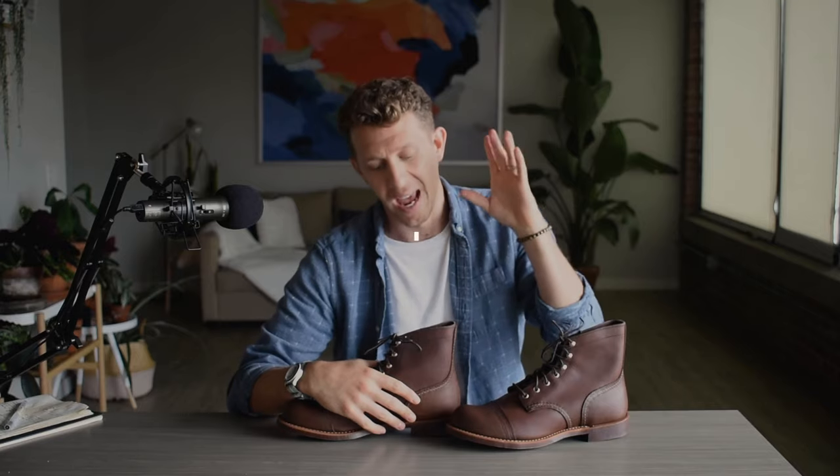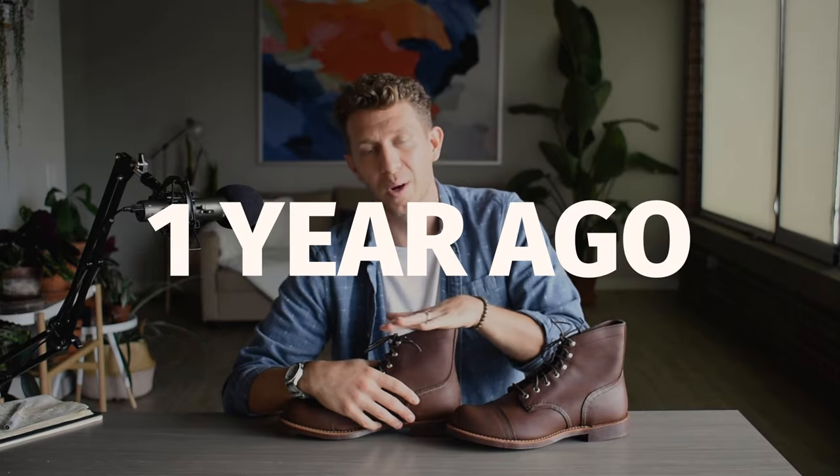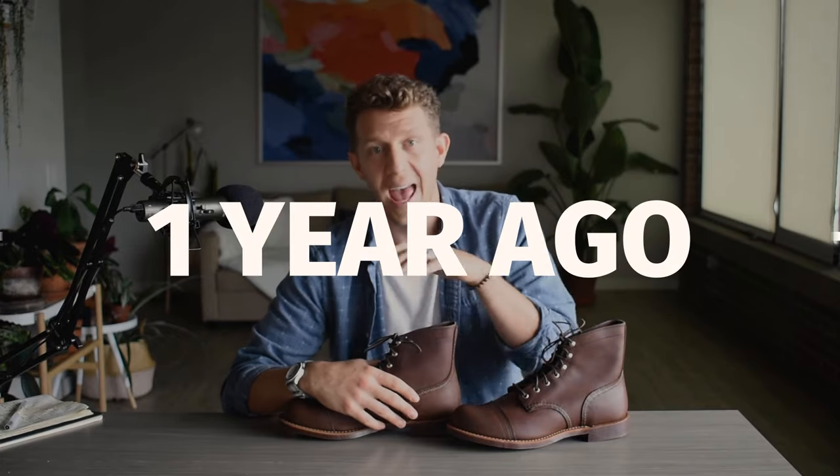A year ago, I picked up this pair of Red Wing Iron Rangers. I finally bit the bullet, went out, picked up a pair for myself, and I've been wearing them for the last — let's say about three weeks now at this point.